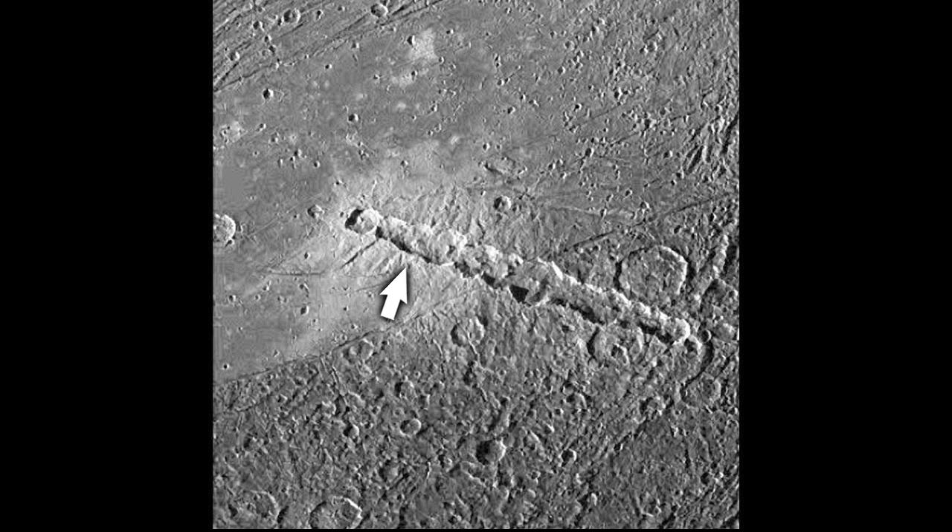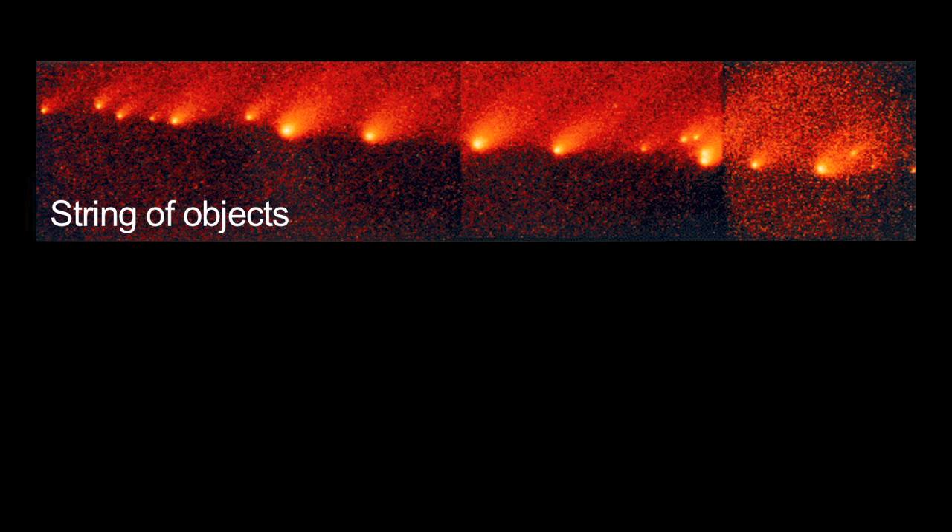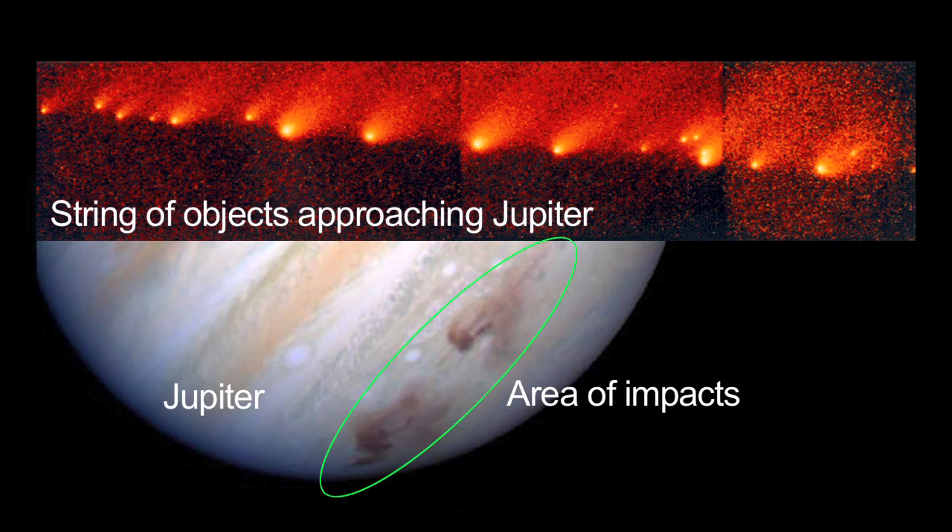We can even see crater chains on many moons and planets. These are thought to be made by the impact of a string of objects, just like what happened when comet Shoemaker-Levy 9 impacted Jupiter.